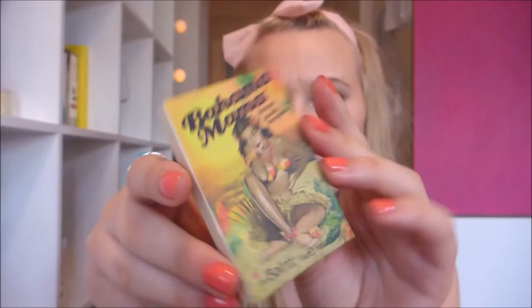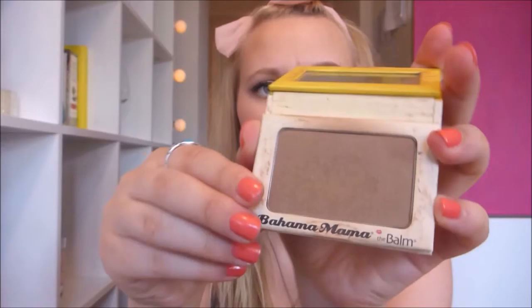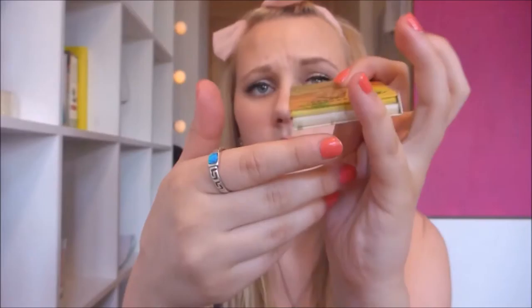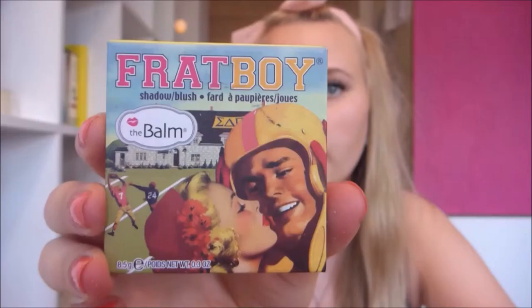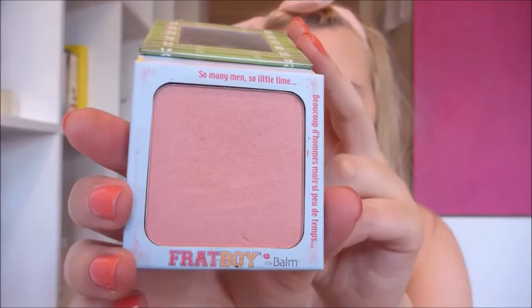Also from The Balm I have a couple of other products. This is the Bahama Mama bronzer - it's not a palette, it's just the Bahama Mama bronzer. It's just this really nice bronzer, which is really dirty right now, and it has a mirror on top. I really love this. Also I have this one from The Balm which is Frat Boy, which is a blush. It also has a mirror here and it's this peachy coral color, maybe - I don't really do colors that well.